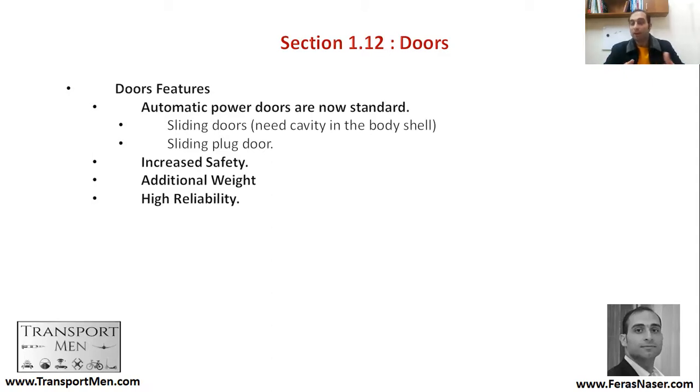You should be thinking about increased safety, the weight that the doors are bringing, and high reliability. What is the value of the reliability that these doors are bringing? Because any failure in these doors would result in and impact your operations.